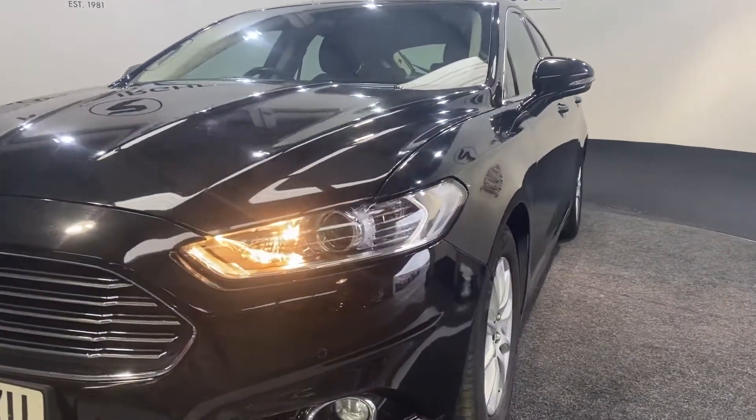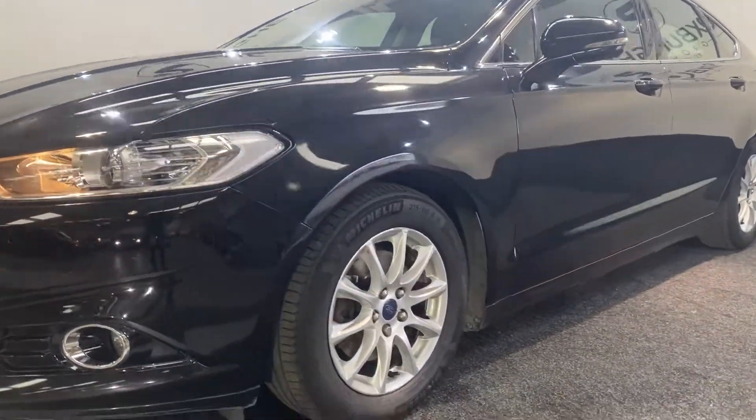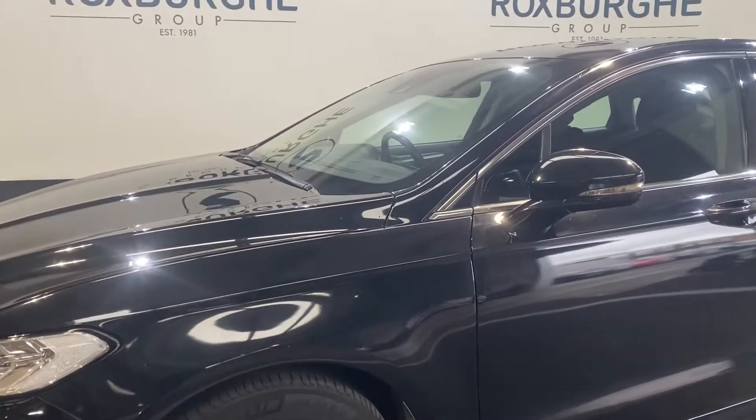Taking a look around the vehicle, we can see it's finished in this stunning black colour with those Ford alloy wheels just there.